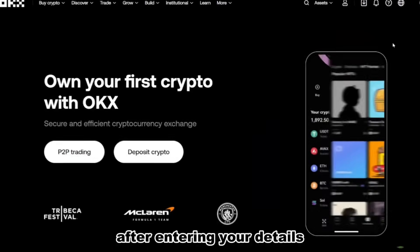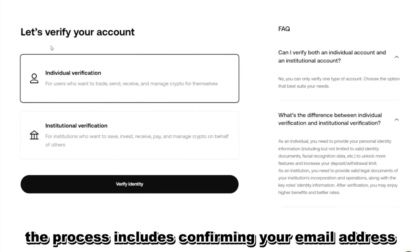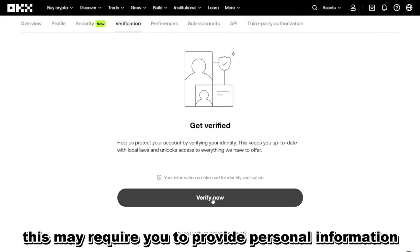You'll also learn the email or phone confirmation steps, completing KYC identity verification using your passport or driver's license, and how to enable two-factor authentication (2FA) for maximum security.